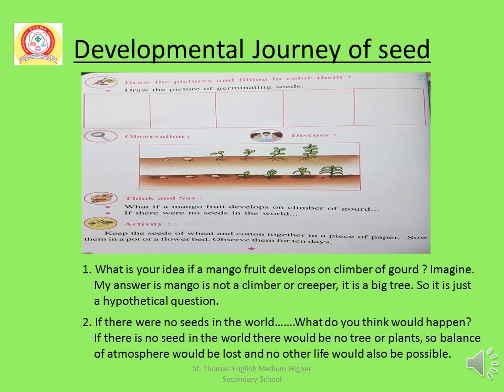Here you will draw the picture of germinating seeds. A diagram is already drawn here. First, you will draw a small seed from the diagram. Then second, a small seed with root. And then last, a full grown plant.